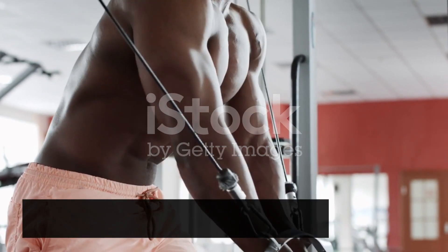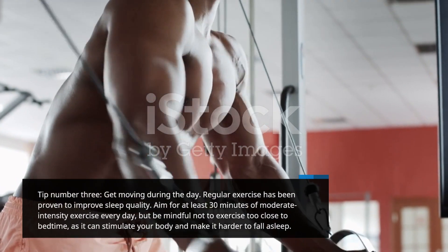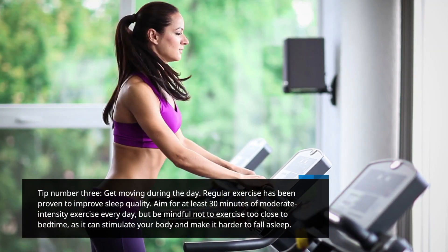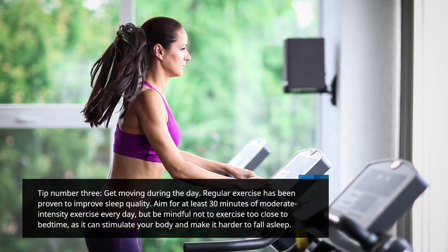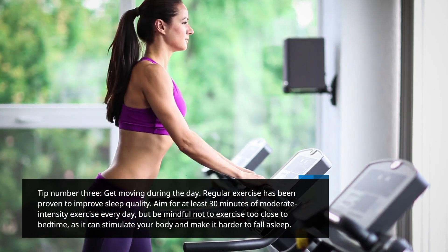Tip number 3: Get moving during the day. Regular exercise has been proven to improve sleep quality. Aim for at least 30 minutes of moderate-intensity exercise every day, but be mindful not to exercise too close to bedtime, as it can stimulate your body and make it harder to fall asleep.